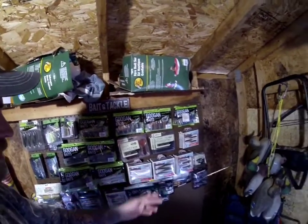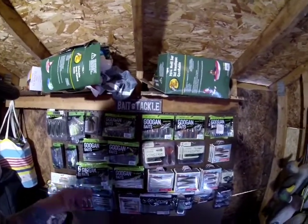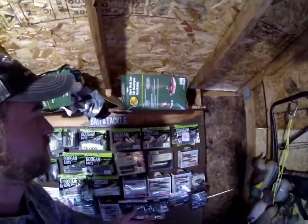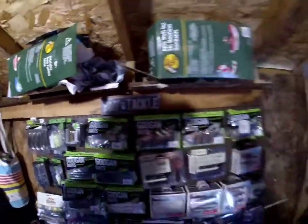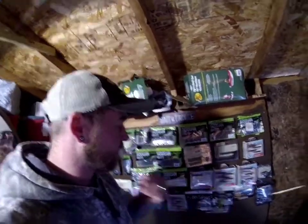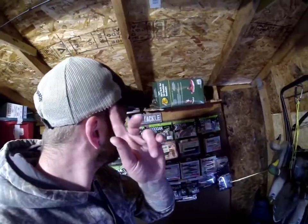On this big wall it's a lot of googling baits — Biospawn, 10,000 Fishing — just a lot of curls and catch-coast stuff basically is what's on this wall. You got a little bait and tackle sign there you can see that. That's kind of what's on my backdrop.